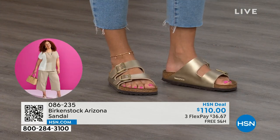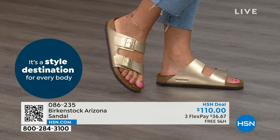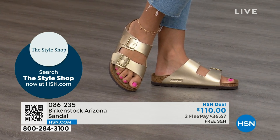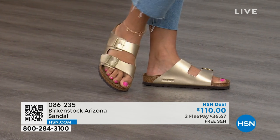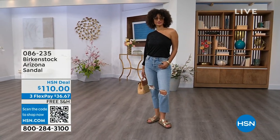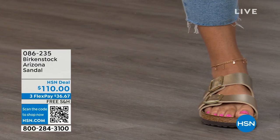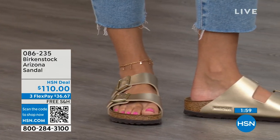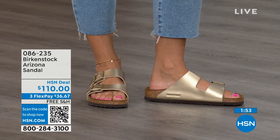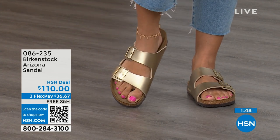Taking care of your feet is something I wish we learned when we were 15, because when we're younger we just want the cutest, latest, greatest thing in fashion. What you realize is that when your feet don't feel good, your whole body doesn't feel good — your whole mood changes. I love that you can have the look, the style, the latest and greatest, but also take care of your feet. That's where Birkenstock started, in the health and wellness of your feet, and you don't have to give up anything.